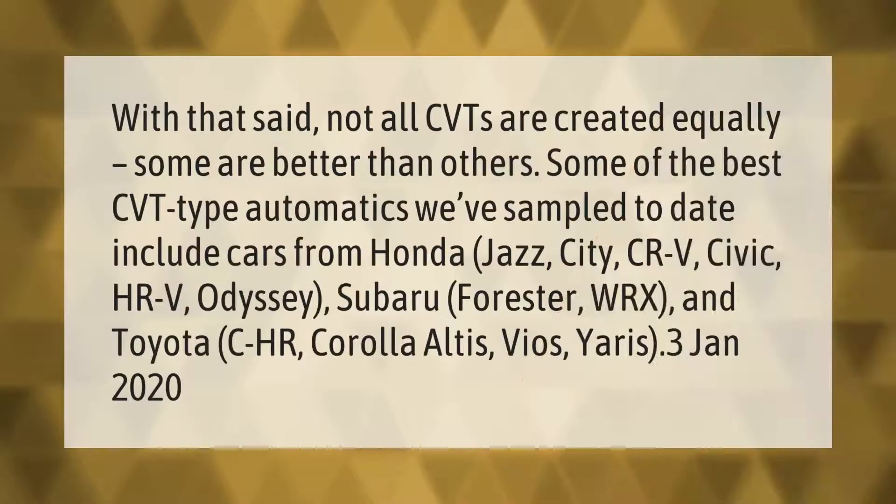With that said, not all CVTs are created equally — some are better than others. Some of the best CVT-type automatics sampled to date include cars from Honda: Jazz, City, CR-V, Civic, HR-V, and Odyssey; Subaru: Forester and WRX; and Toyota: CH-R, Corolla, Altus, Vios, and Yaris.